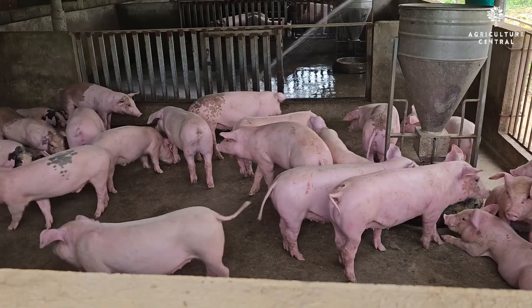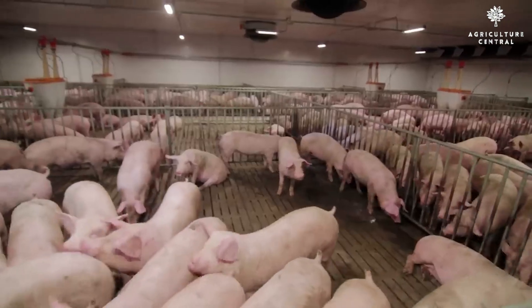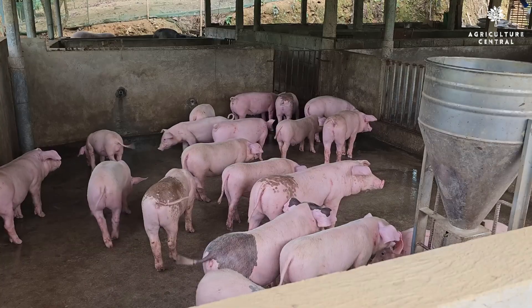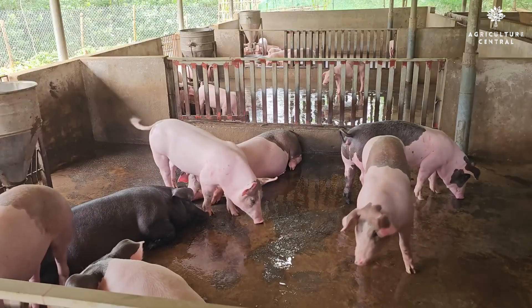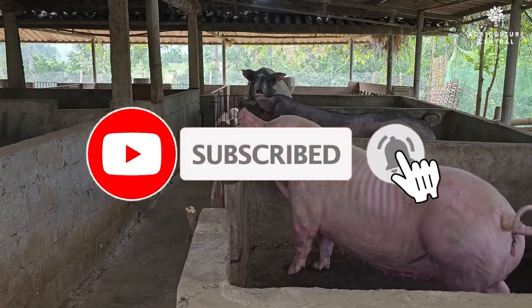Hello everyone. Today we will learn how to protect pigs from African swine fever, the signs of this fever, and how to safeguard pigs from it. Watch till the end for additional tips. If you are new to the channel, don't forget to hit that subscribe button.